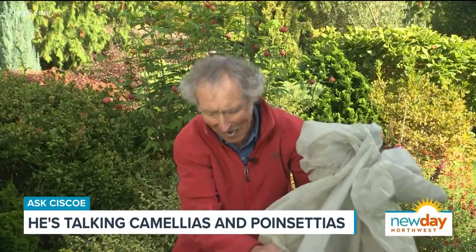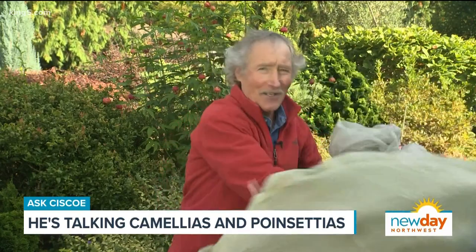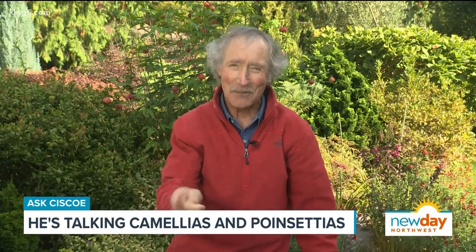Now what you've got to do is keep a close eye on your camellia. Check now and then — when you see the first bud start to open, get this off, and for once you should be able to see a beautiful floral display on your camellia.